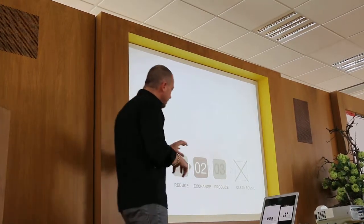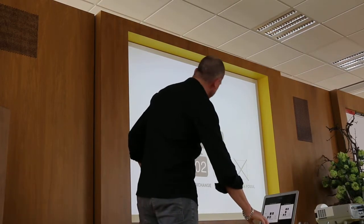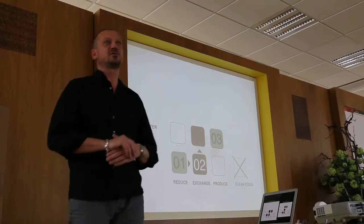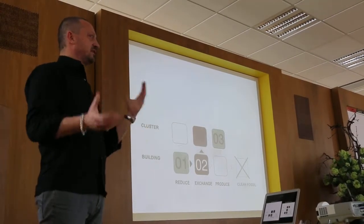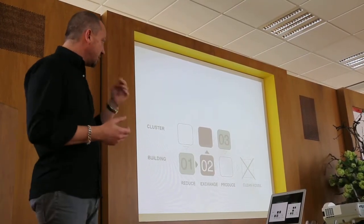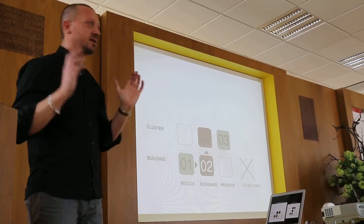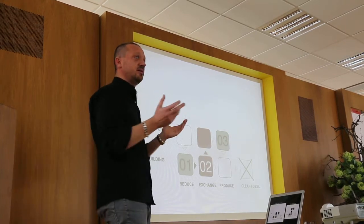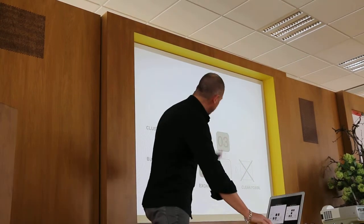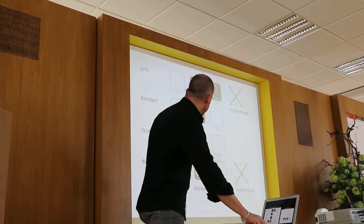If you've done that very well, the third step is to produce sustainable energy on a building scale. But what we see in practice is that especially at the second step, it's almost impossible to get a balance on a building scale — none of our buildings have the perfect balance of programs for exchanging heat and cold. So we always look to the buildings around us, the cluster scale, to see if there's any building offering a waste stream we could use. If it doesn't work at that scale, we move to the district or city scale. It's a layered strategy.